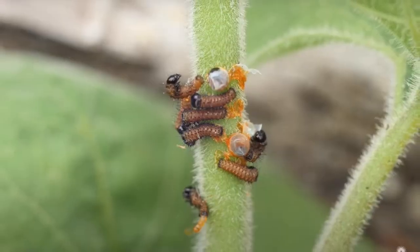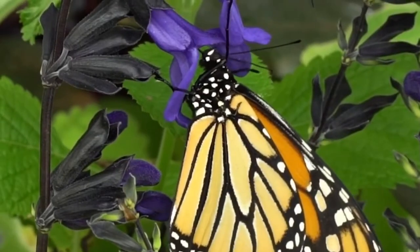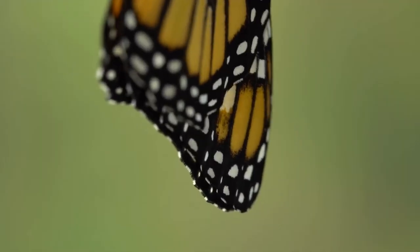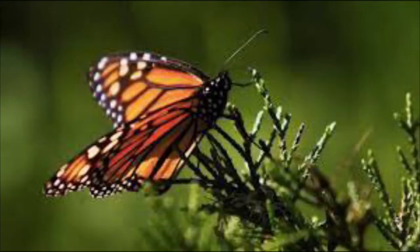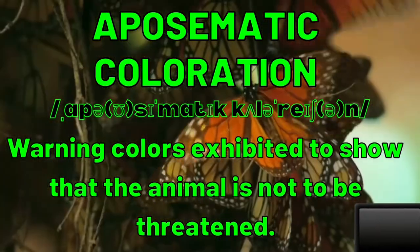They breed and lay their eggs on poisonous milkweed plants, which makes their caterpillars — which eat them — as well as their adult stage, poisonous. This is why they have bright colors to warn predators that they will get sick if they try to eat the butterfly. This is known as aposematic coloration.